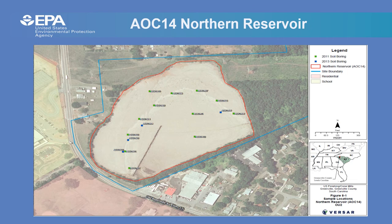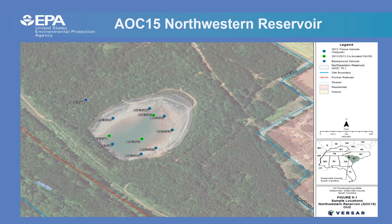AOC 14 is the Northern Reservoir, located approximately half a mile north of the main facility. It was used as part of the process water recycling system and is currently a dry, barren, sandy area covering approximately 500,000 square feet or 11.5 acres. EPA collected surface and subsurface soil samples from 12 soil borings in 2011 and four locations in 2013. Soil samples were analyzed for metals, mercury, volatile organic compounds, PCBs, pesticides, and cyanide.